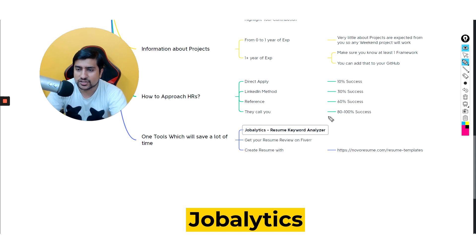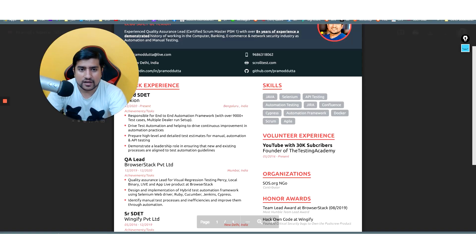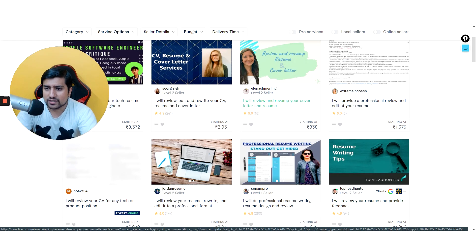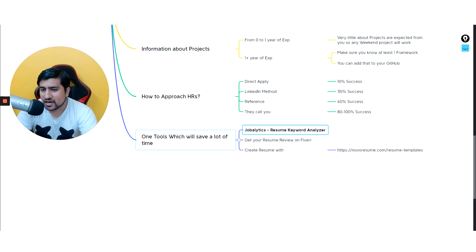Get your resume reviewed on Fiverr — it works very well. Fiverr is a platform where you can hire someone to review or revamp your resume cheaply. People are doing it for around 800 rupees and will revamp your resume or create one from scratch. These tasks are called gigs. So you've now learned two tools: Job Analytics and Fiverr.